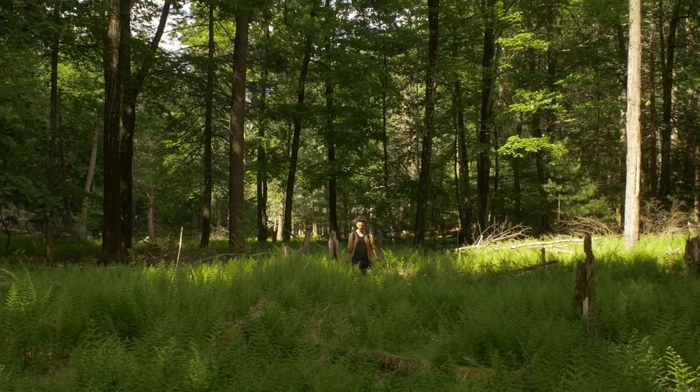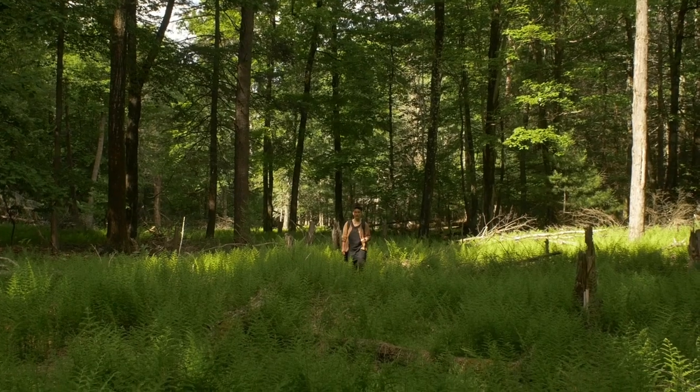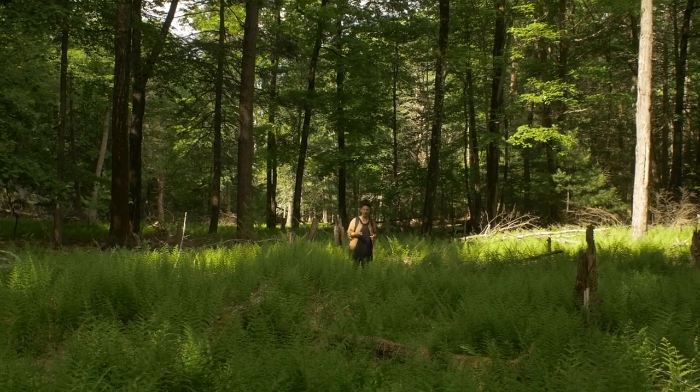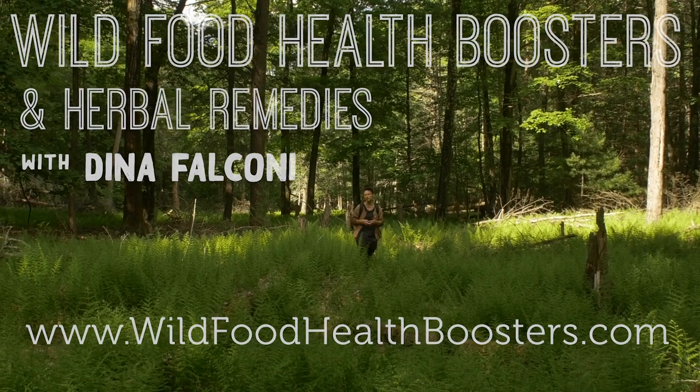Hi there, my name is Dina Falcone. I'm an herbalist, educator, the author of Foraging and Feasting and Earthly Bodies and Heavenly Hair, and I just released my new online course, WildFoodHealthBoosters.com.